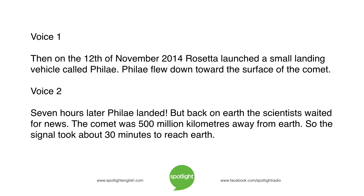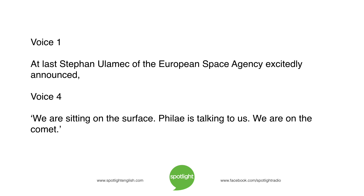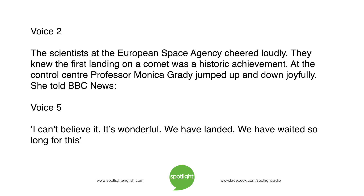Back on Earth, the scientists waited for news. The comet was 500 million kilometers away from Earth, so the signal took about 30 minutes to reach Earth. At last, Stefan Ulemek of the European Space Agency excitedly announced: 'We are sitting on the surface. Philae is talking to us. We are on the comet.' The scientists at the European Space Agency cheered loudly. They knew the first landing on a comet was a historic achievement.